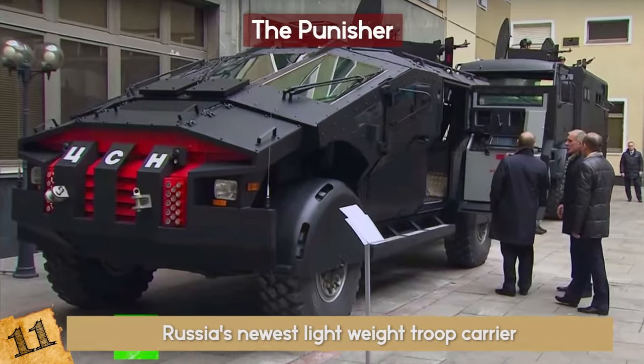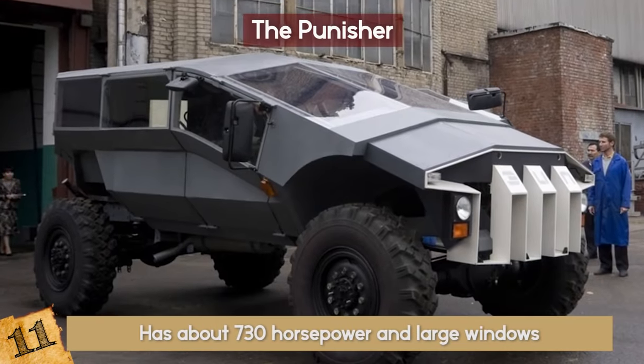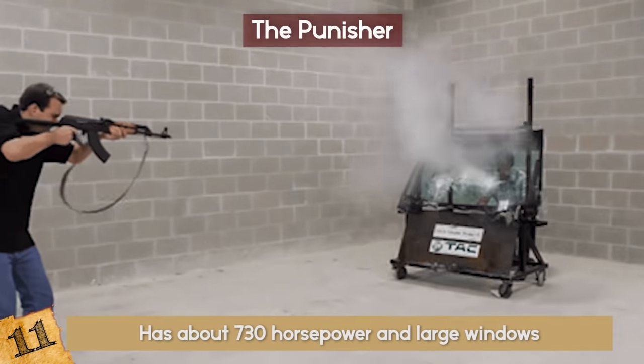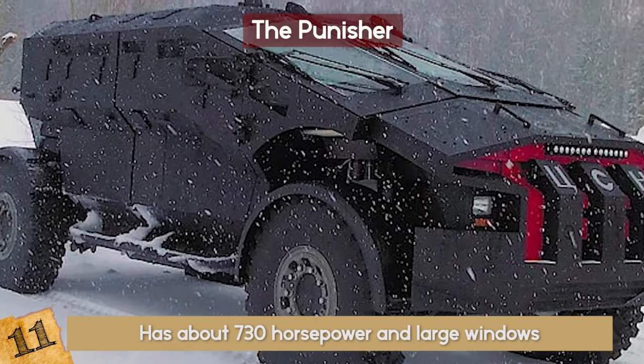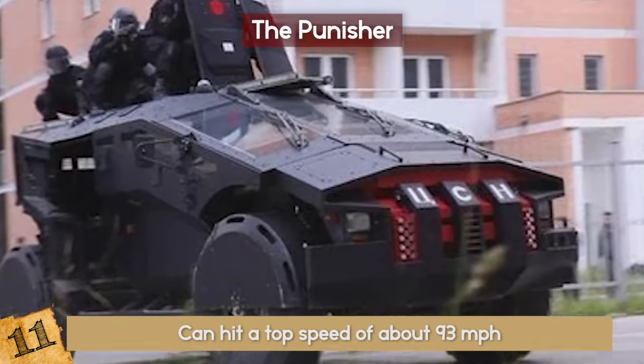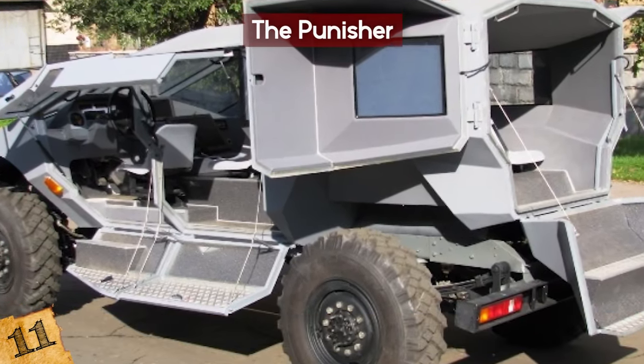While there is not a lot of information out on this vehicle, the Moscow Times reports it has about 730 horsepower and has large windows with a view of the outside terrain, bulletproof of course. With all the armor it has, it weighs about 26,000 pounds and can hit a top speed of about 93 miles per hour, making it the fastest armored troop carrier in the world.